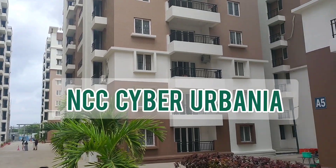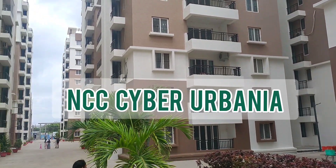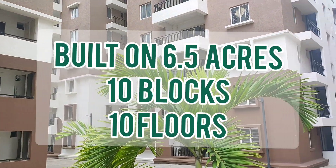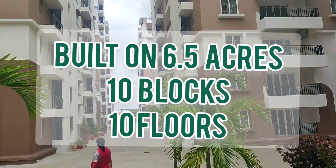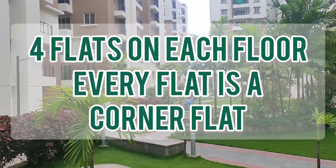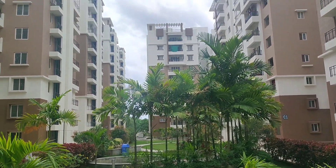This is Saibar Abania, spread over 6.5 acres, total 10 blocks, and each block has got 4 flats. This is in a kind of ready to move in stage.